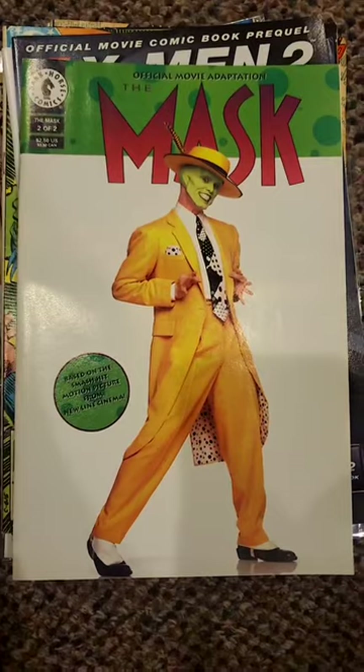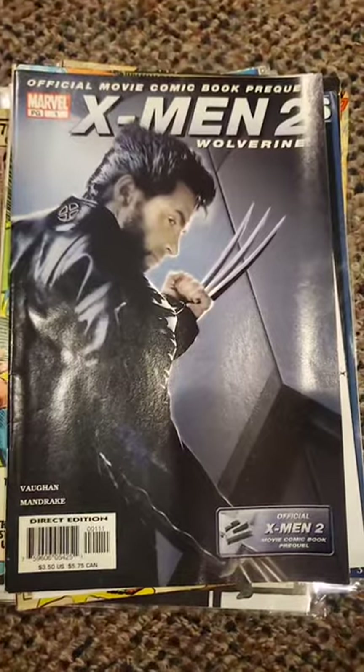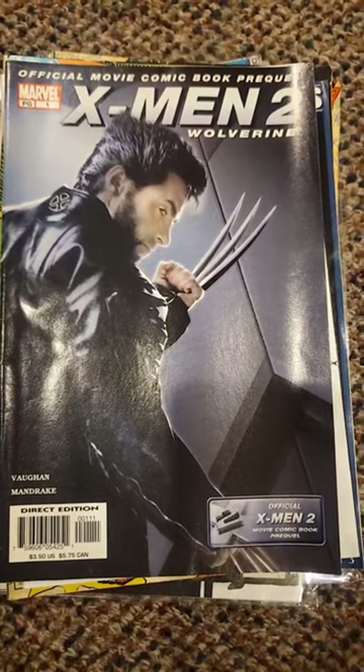Mask Jim Carrey photo cover — it's The Mask. Classic movie, classic image. Speaking of photo covers, how about Hugh Jackman on this photo cover, just in time for Wolverine and Deadpool.